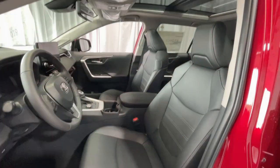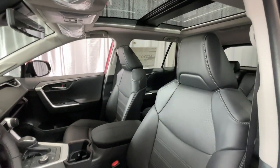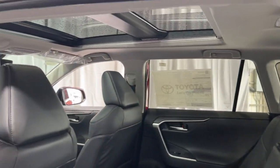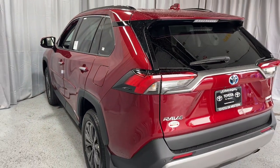This small SUV packs an amazing list of features like all-wheel drive, the latest in driver assistance and safety tech, specialized hybrid gauges to help you monitor energy, and a refined and flexible interior, all wrapped in a sleek, modern package.